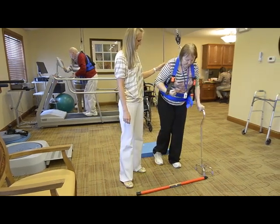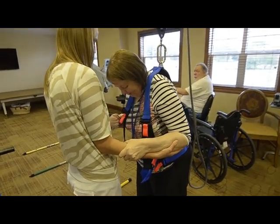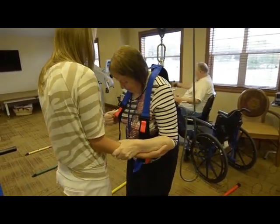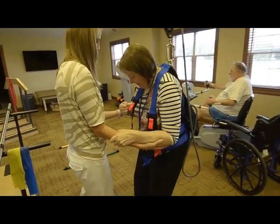Linda has also become much more aware of her gait pattern. Whereas before all I could really tell her was to take big steps, now she knows that she doesn't rely enough on her affected limb — where it has the strength, she just needs to trust it more. So she shows a little more courage when it comes to taking those bigger steps with her non-affected side.